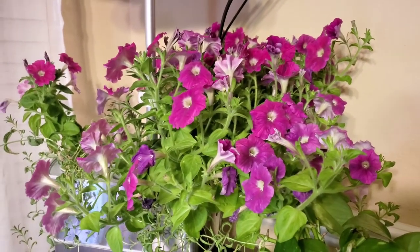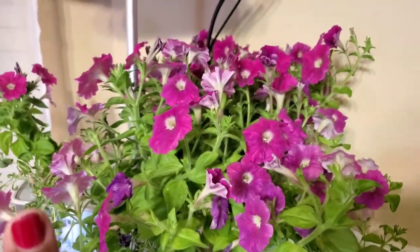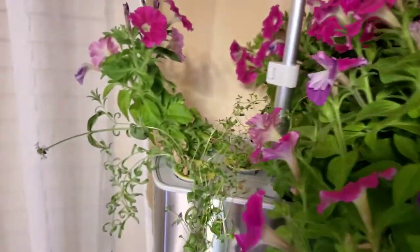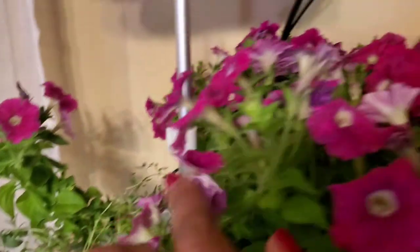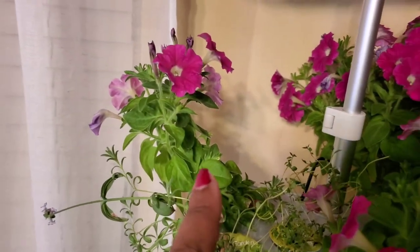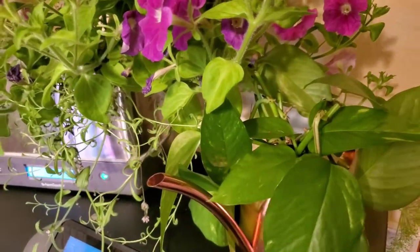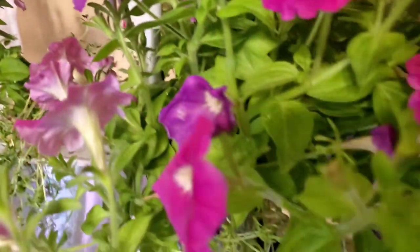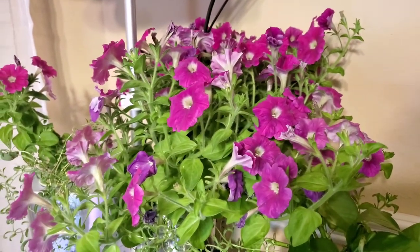Over here we have a large petunia — just one pod and it is out of control, so I need to cut that back, but I've been enjoying it in the kitchen. There's also some thyme growing in this garden and a lavender that's not doing as well because the petunia is sucking up all the nutrients, plus another tiny petunia that decided to come up too. I also have some golden pothos clippings growing and looking really nice.